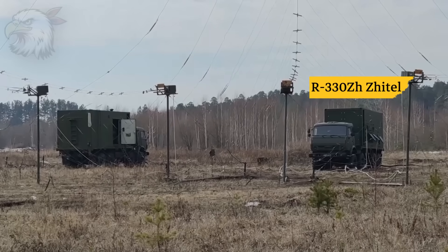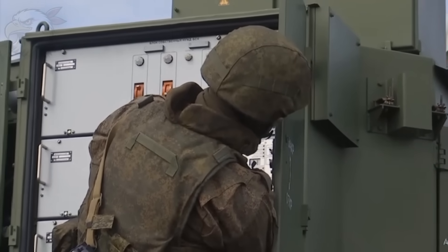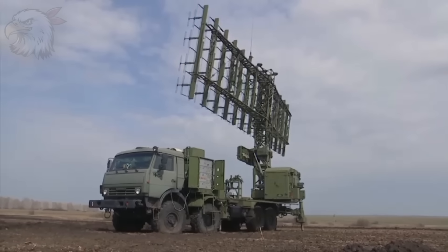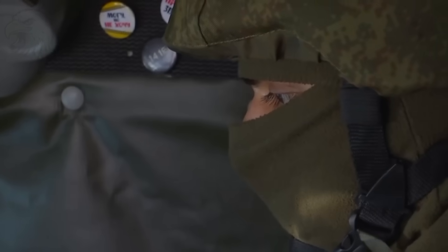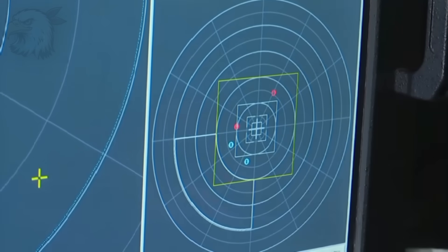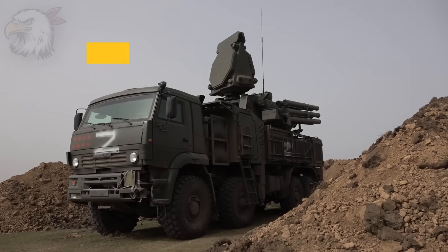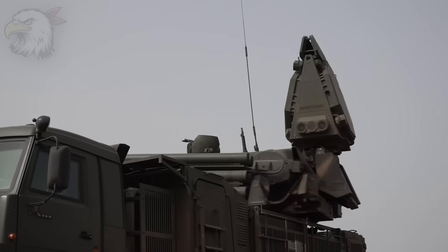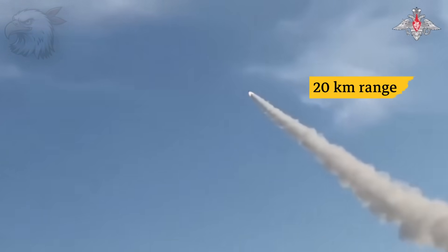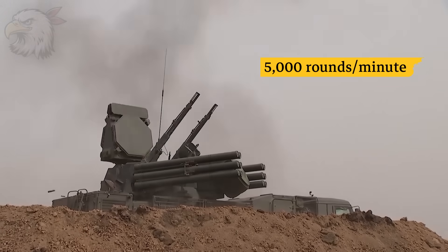The first layer is the R330ZH Zetel, an electronic warfare system whose main job is to shout as loudly as possible across the radio spectrum. The Zetel floods a 30 to 50 kilometer area with radio noise, specifically designed to disrupt GPS signals and sever satellite control links. If anyone is lucky enough to get through that, they face the Pantsir S1 — a paranoid short-range air defense system combining 57E6-E interceptors with a 20-kilometer range and two 2A38M 30mm autocannons.